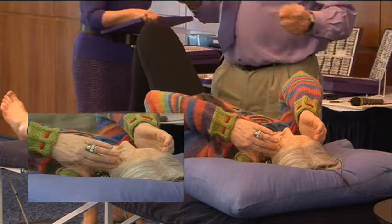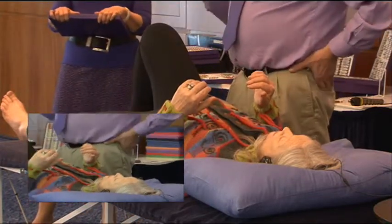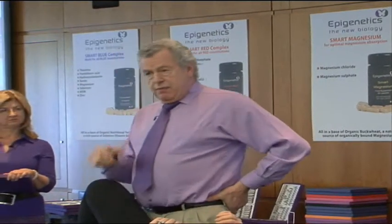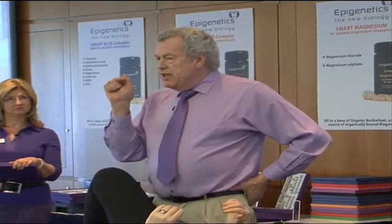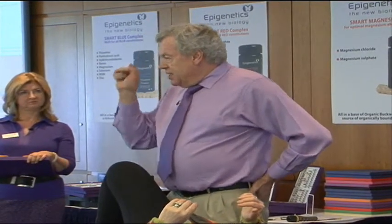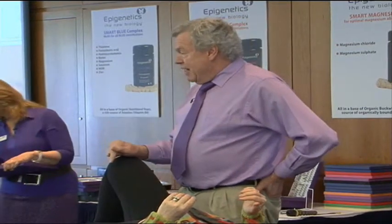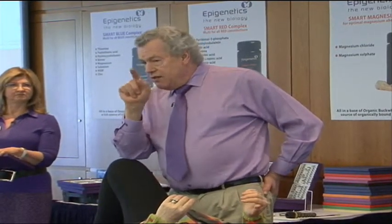Let's make sure we understand that the limbic system is the subconscious — the memory and the inherited characteristics from our genetics, our forebears. Every single thing that you've ever seen, tasted, touched, smelt, or felt is recorded, whether you like it or not, because under hypnosis it can all be brought back. Even if you consciously haven't remembered it, under hypnosis it will come back.